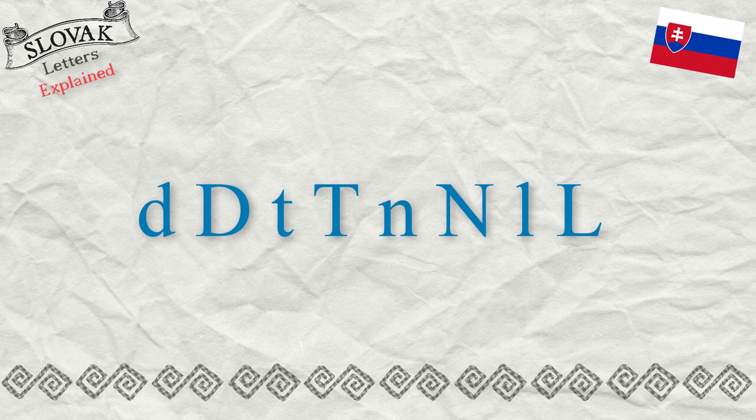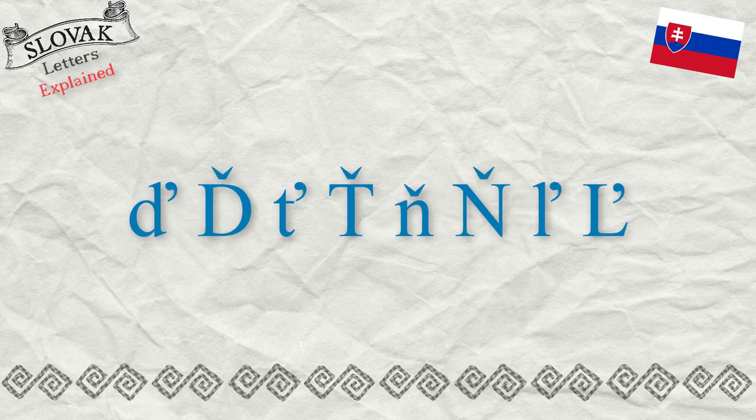You have to pay special attention to the letters D, T, N, L, as these may be pronounced softly sometimes even without writing the softening mark above or next to them. There is not much space to put the softening mark above the letters D, T, L, so it is written next to them and it looks like an apostrophe, but it is the same softening mark as you can see above other consonants.